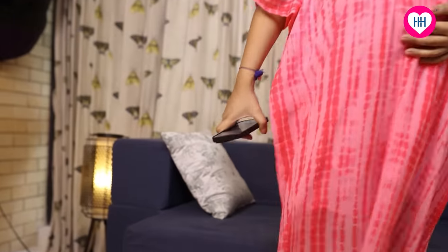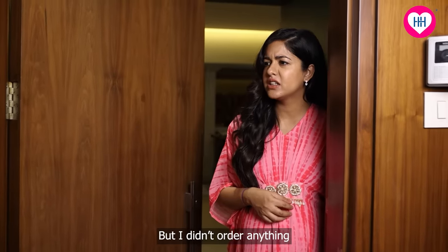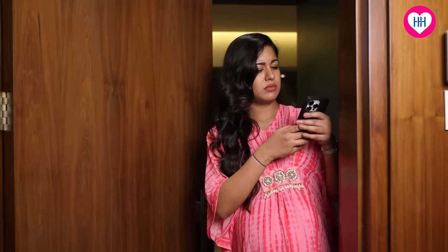Let's surprise my honey. What's this? I didn't order anything. Hello? Surprise!